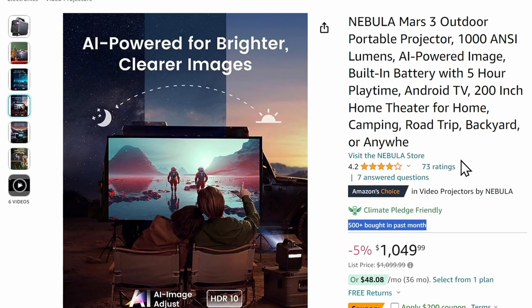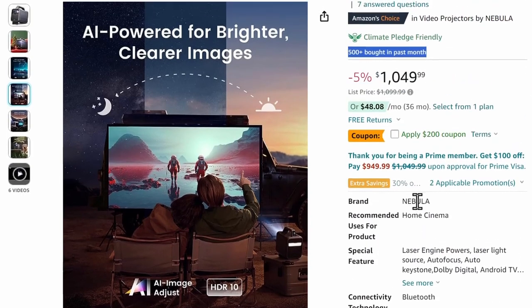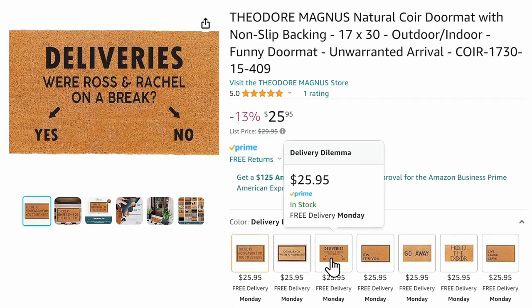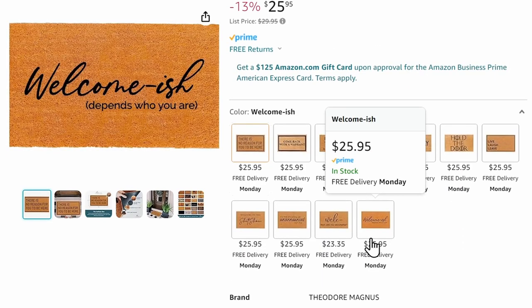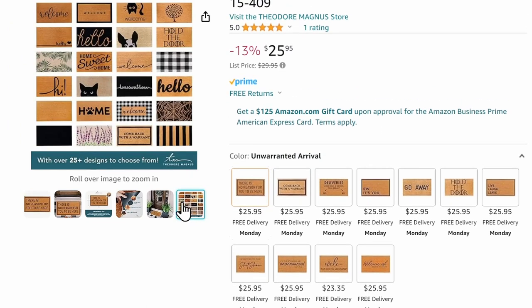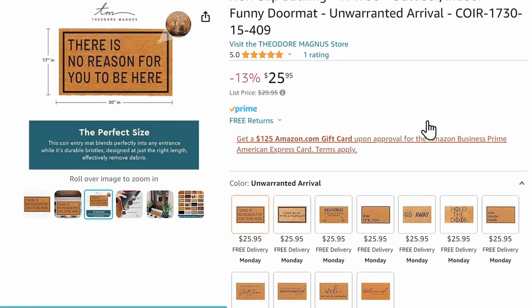You can also play music through it. It's compact — you can take it on road trips and camping trips. So many awesome features. Next up are funny doormats — these are things my husband wishes he could say to people who show up at our door. You've got things like 'There's no reason for you to be here,' 'Come back with a warrant,' 'Deliveries,' 'Ew, it's you,' 'Go away,' 'Hold the door,' 'Welcome-ish, depends on who you are.' One for every personality. They work indoor and outdoor, have durable coir bristles, anti-slip rubber backing, and are easy to clean — safe for pets and kids.